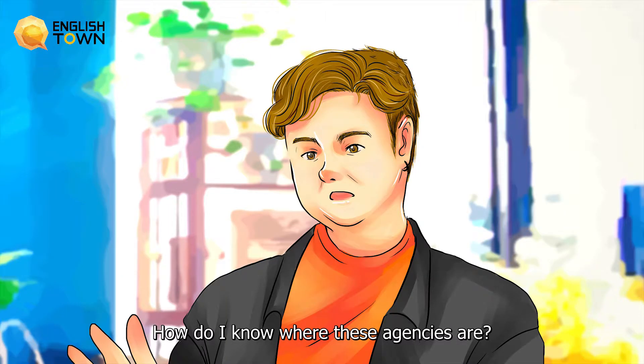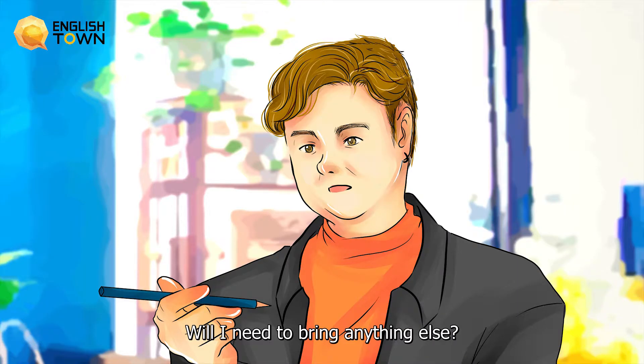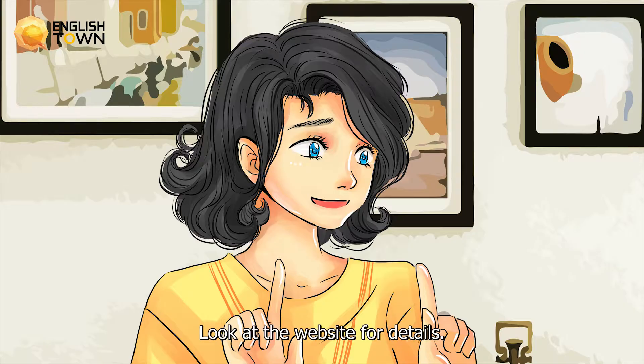How do I know where these agencies are? They are listed online. All you need to do is put in your zip code. Will I need to bring anything else? You also need to bring your original birth certificate and two pictures. Look at the website for details.